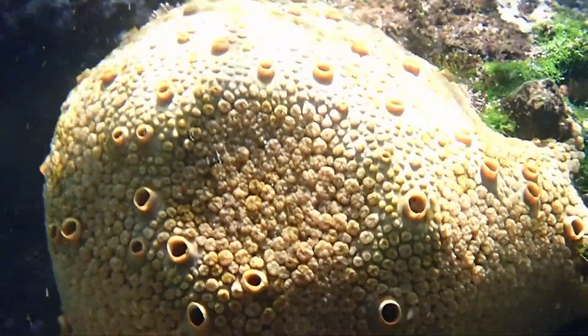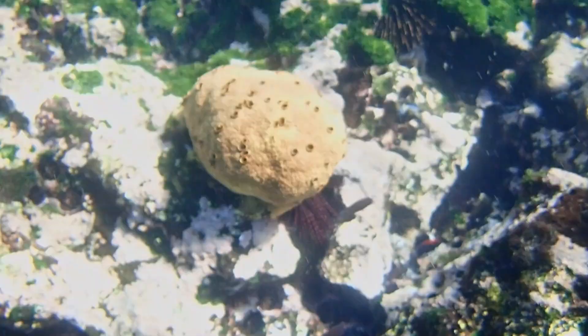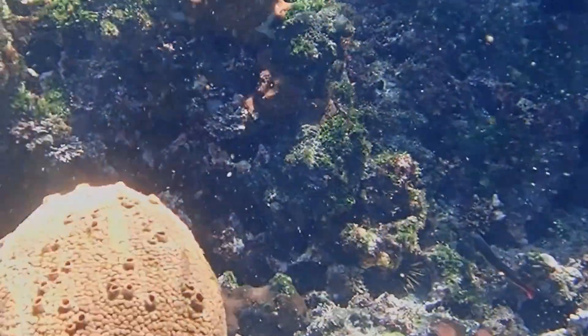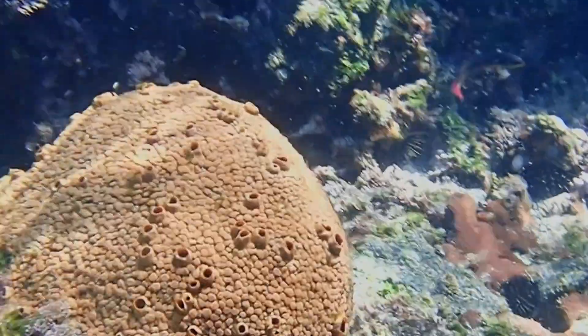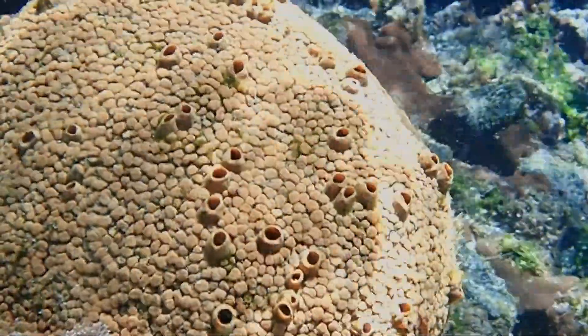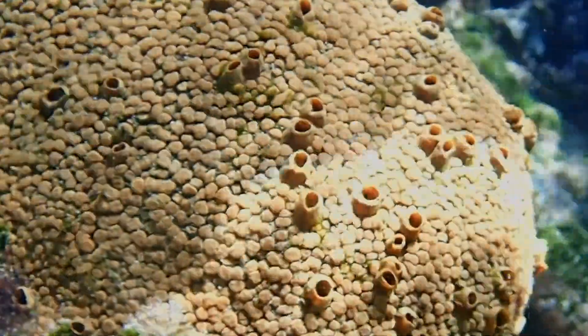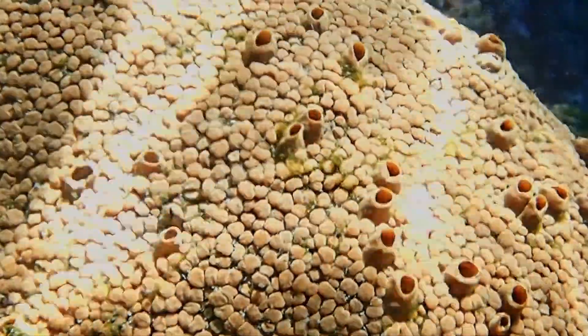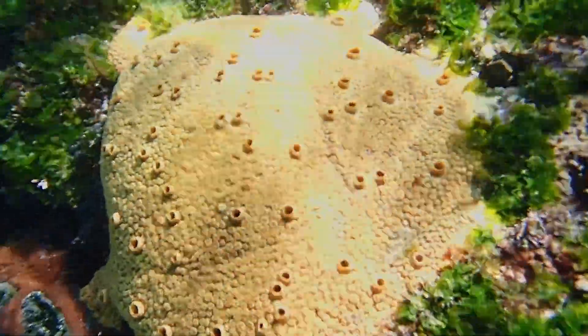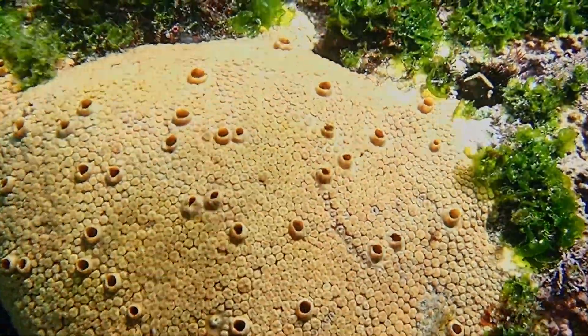They essentially pump water in and out. They are filter feeders, obtaining food through the pores located on their outer walls. Seawater enters the pores and flows through a system of canals. Water flows in only one direction, driven by the beating of tiny hair-like structures called flagella. Cells in the sponge remove plankton and other food items from the water.